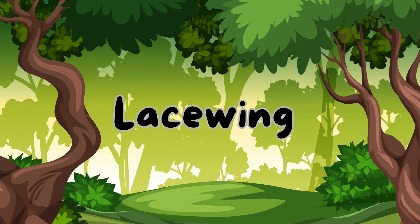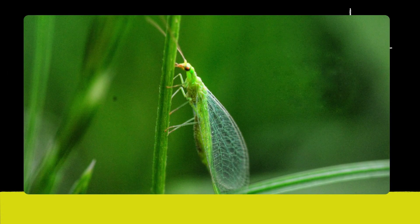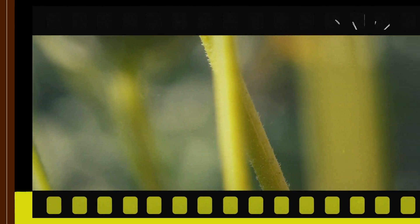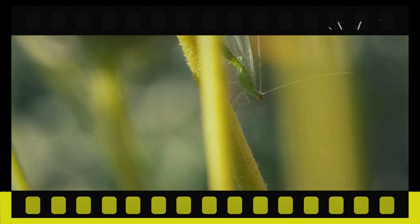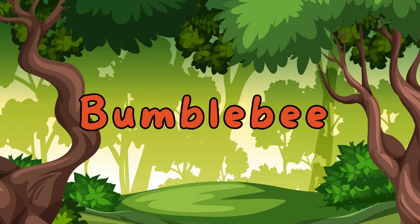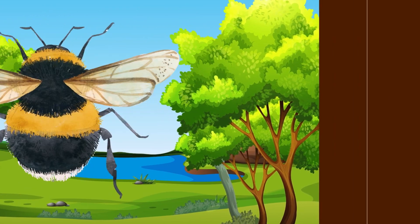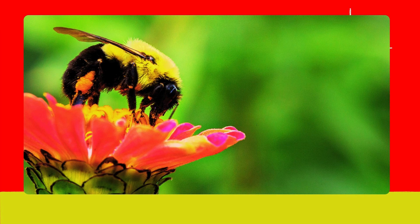Lacewing. Say hi to the lacewing. Lacewings have delicate lace-like wings and are known for eating pests in gardens. Bumblebee. Here's the bumblebee. Bumblebees are larger than honeybees and are excellent pollinators with their fuzzy bodies.